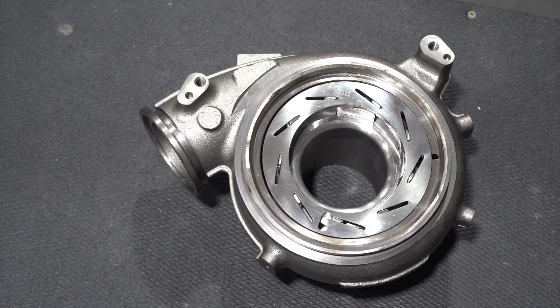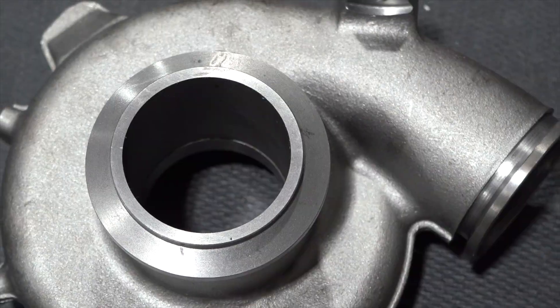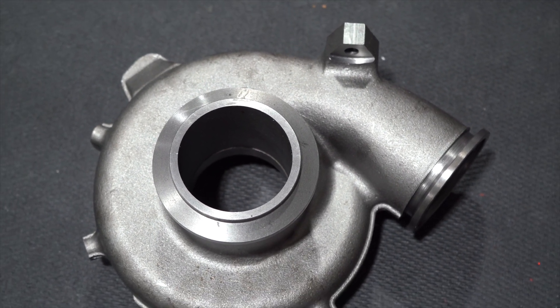This turbo is built using all new parts — no remanufactured, no core components. Everything is brand new casting and machined to spec.